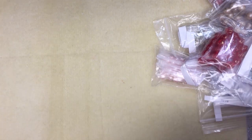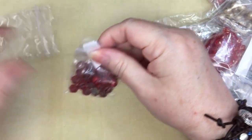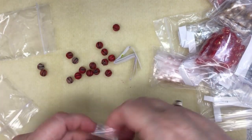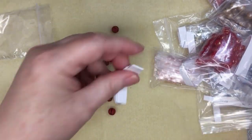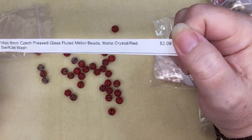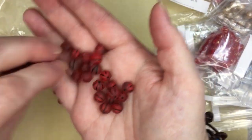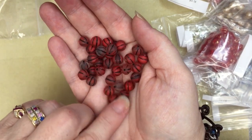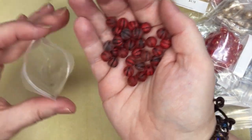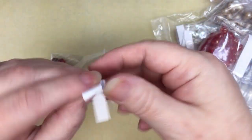It feels so good to actually be feeling good now for a bit — we'll see, I'll play it day by day. These are 8mm pressed glass fluted melon beads in matte crystal red swirl with jet wash, and they were $2.09 — I ordered two of them. I don't have a lot of red. These are actually really nice — they're not a stare-in-your-face red. Sometimes a little bit goes a long way; you don't need to use the whole pack in one necklace or bracelet.